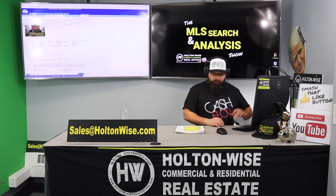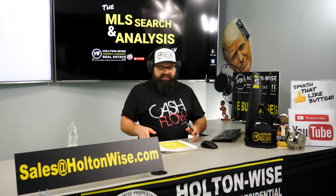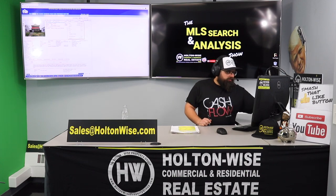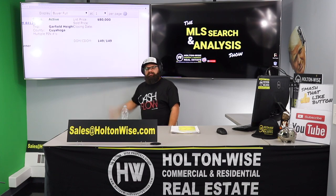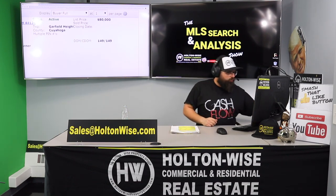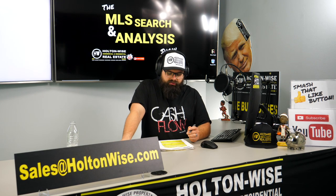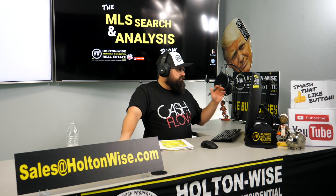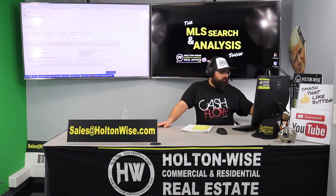Let's talk numbers. The upstairs unit is rented at $720 a month and the downstairs at $635 — that's $1,355 a month or $16,260 a year. The price is listed at $80,000. Looking at the MLS, DOM — days on market — is 149 days. This property has been listed for quite a while because they originally listed it at $100,000, which was too high. Now at $80,000, I think that is a perfect price point and this is going to be a hell of a deal.